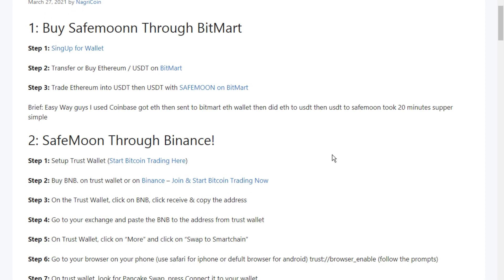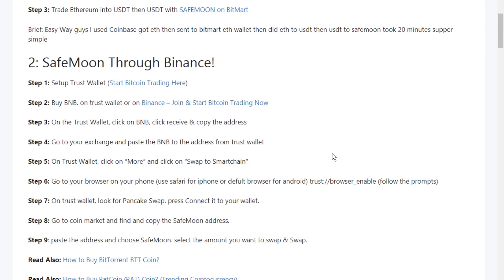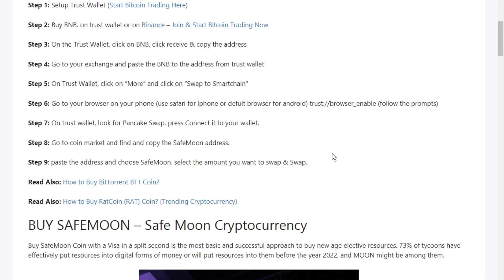Automatic LP means the user does not need to manually provide liquidity, because the moment the user has invested, the platform automatically starts generating liquidity locked inside the PancakeSwap liquidity pool.